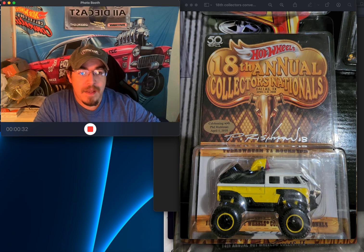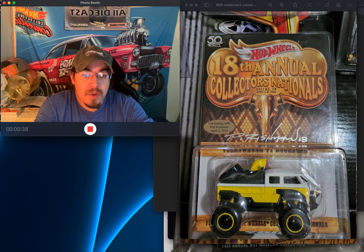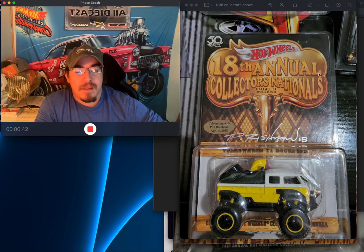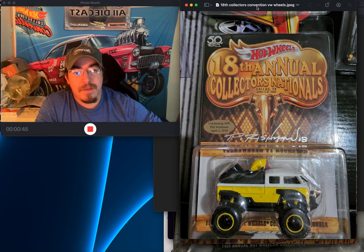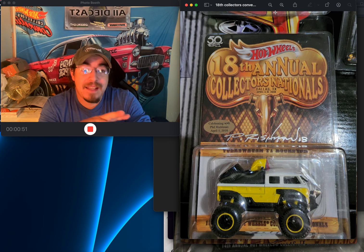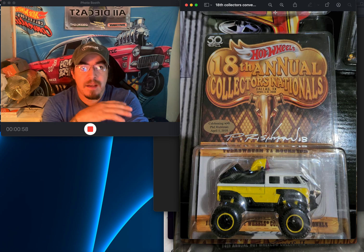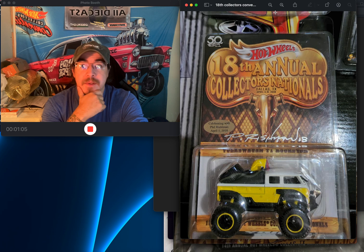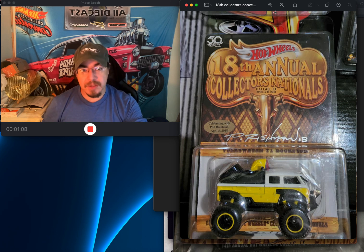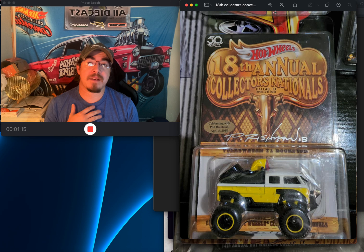The first one is the 18th Annual Collectors Nationals. As you can see, it has the dinner sticker and Phil Reichmann's autograph. That's a super cool one I'm glad to have. I actually have two other cars in this collection — I believe the Nova with the rattlesnake roof and the gasser, though the gasser is loose.